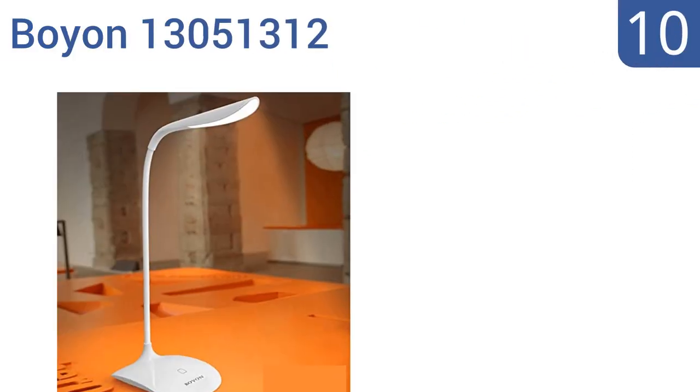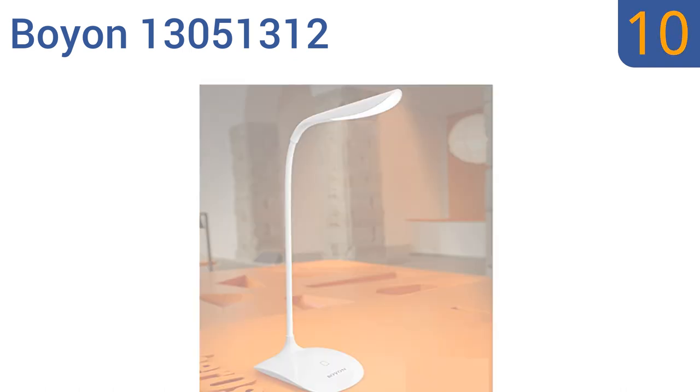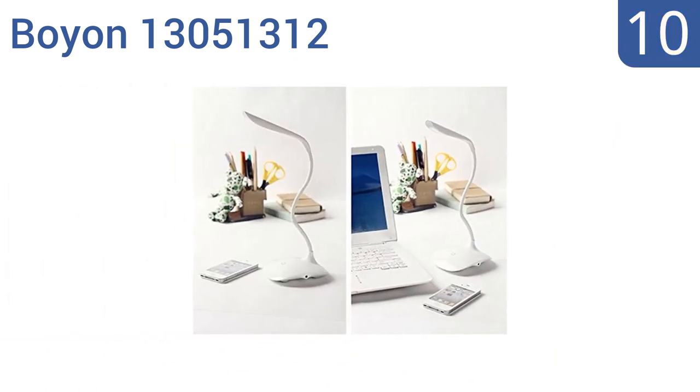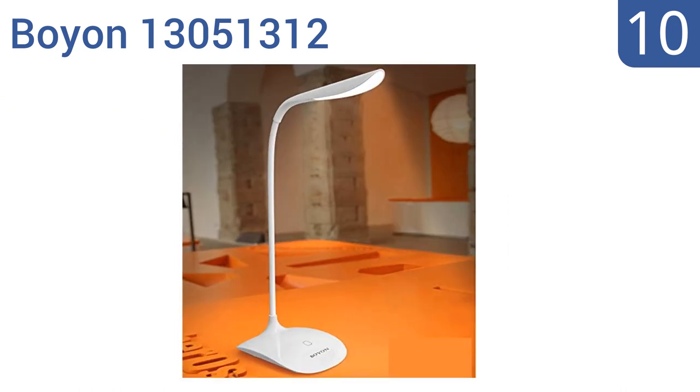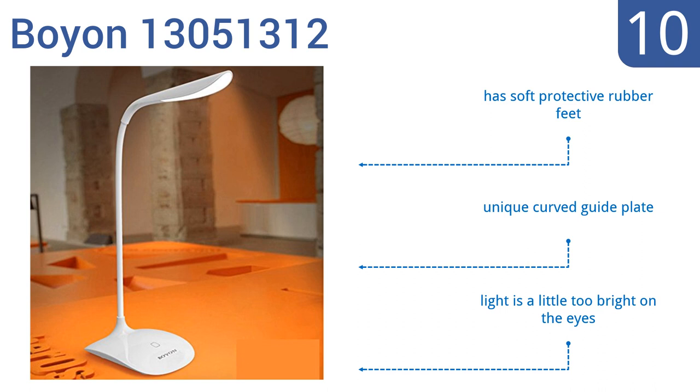Starting off our list at number 10, the Boyan 13051312 boasts a crisp modern minimalistic style in a user-friendly design. As the thinnest LED desk lamp on the market, it provides a stable and sustainable light source, but disappointingly has a short battery life. It comes with soft protective rubber feet and a unique curved guide plate. However, the light is a little too bright on the eyes.